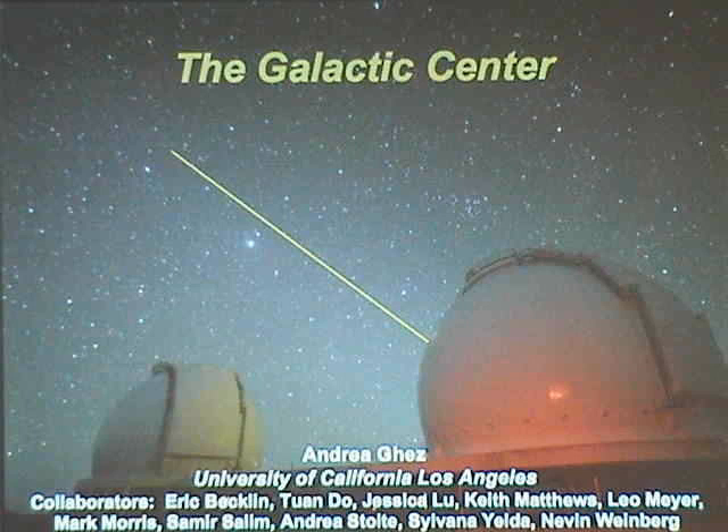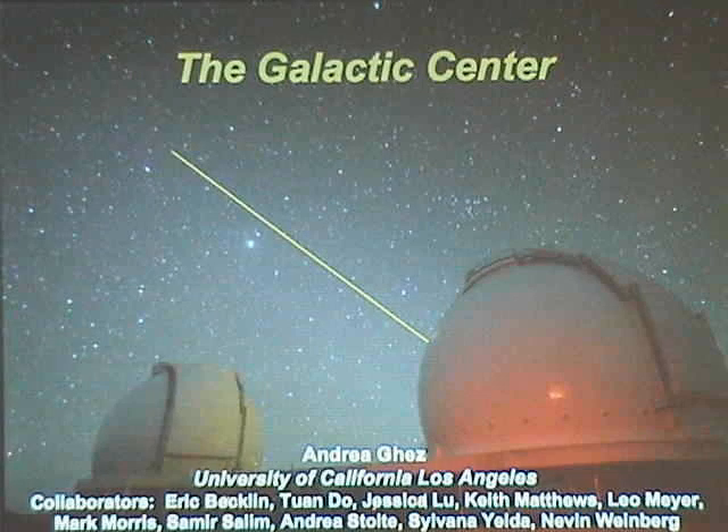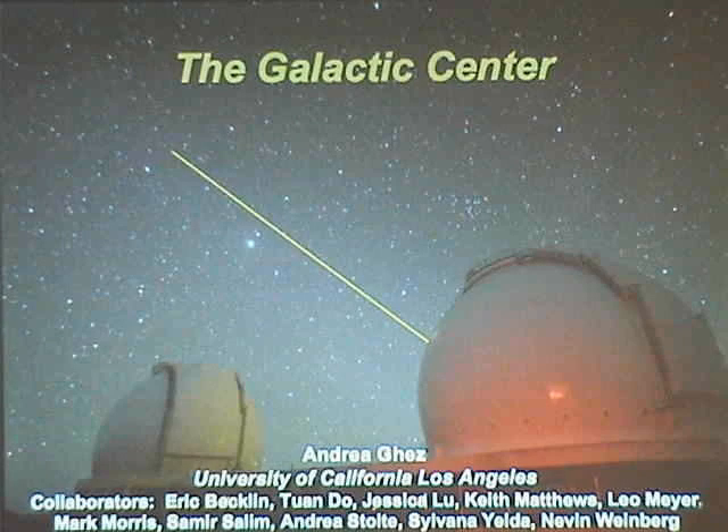There's no way I can do justice in half an hour to all the work that has gone on, but what I will focus on is the work that's really benefited from the advent of high-resolution imaging techniques. At the time of the conference, just a few months beforehand, the very first speckle image of the galactic center was obtained, and we had no idea how exciting this field was going to become. In the last few years, we've moved on to adaptive optics, which has just opened up this field tremendously.